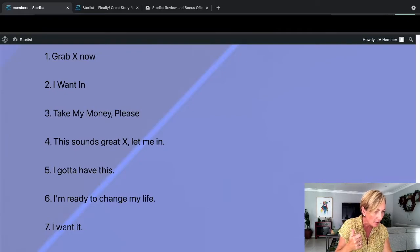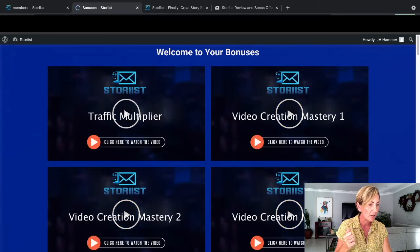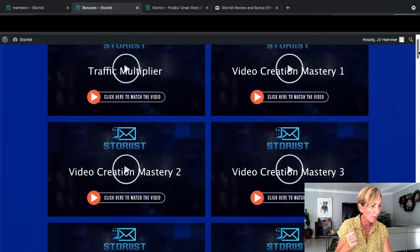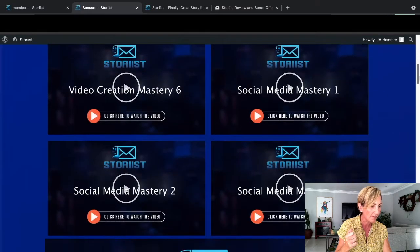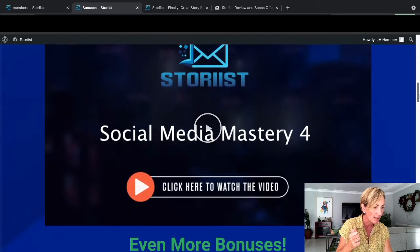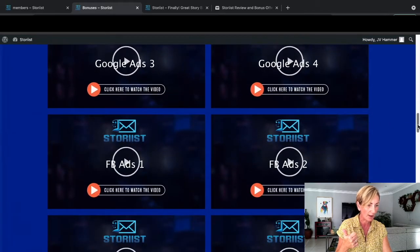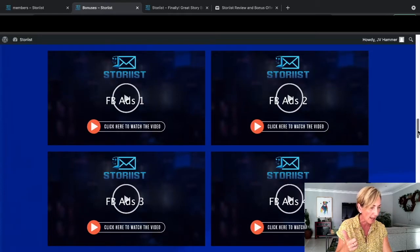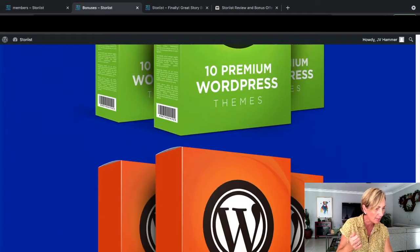I did mention there were bonuses that Eric put together, so let's click on this button and check out the vendor bonuses. Here we have them: Traffic Multiplier, Video Creation Mastery one through six, Social Media Mastery one through four, even more bonuses - Google Ads, Facebook Ads, Twitter Ads. Wow, that's awesome. Local Video 10 Premium - a ridiculous amount of information in here. That is pretty cool.